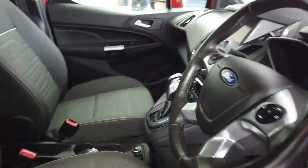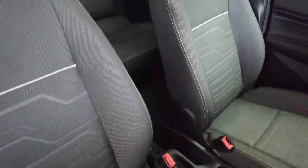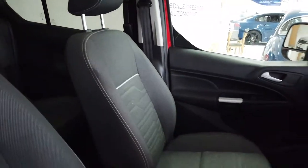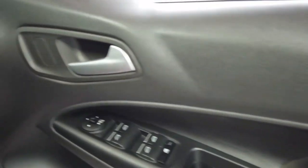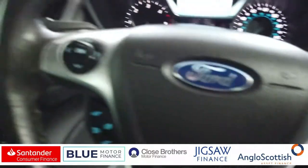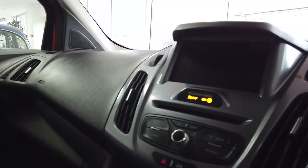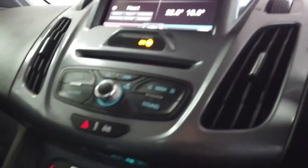Coming round to this side — front seats, no wear on them, no major signs of anything at all. Certainly no scuffs or marks or anything. No wear or damage on that door. And all your buttons and everything else in good condition. It's just under 32 and a half thousand miles, so everything is as you'd expect it to be and in perfectly good condition.